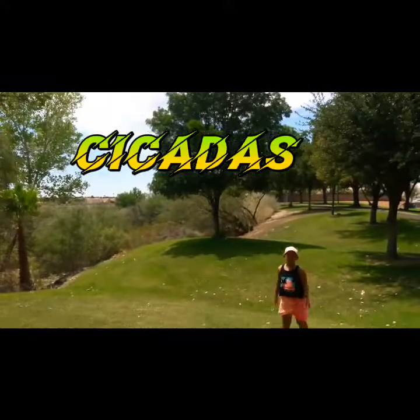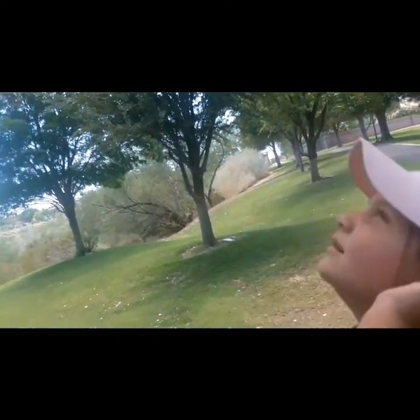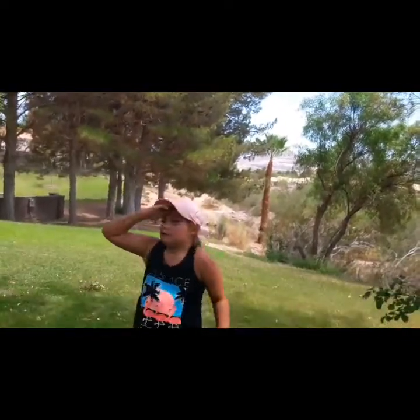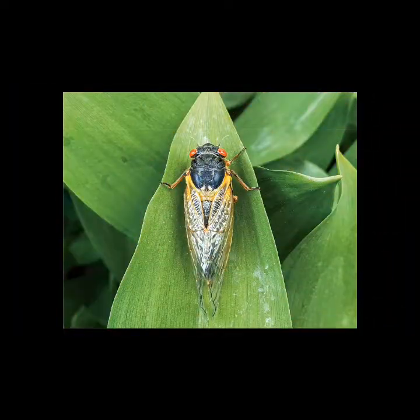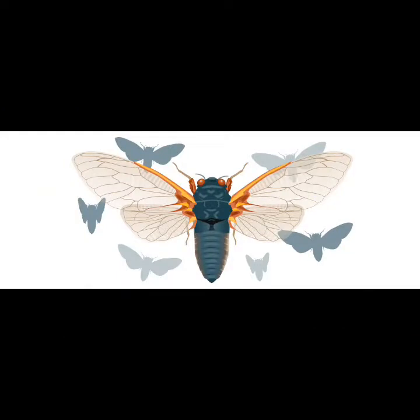Cicadas. Emma, what's that noise? A cicada! Cicadas are large insects in a super family divided into two groups, with about 3,000 species under their name around the world. A cicada's body color can be black, brown, and green. And their eye color can be blue, red, or white. Back to you, Explorer Emma.